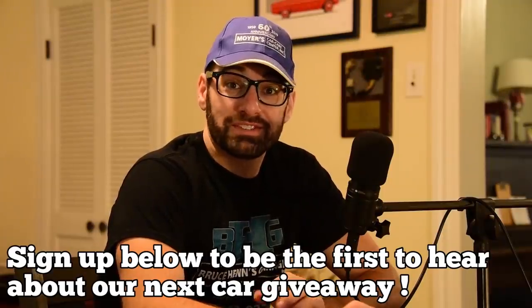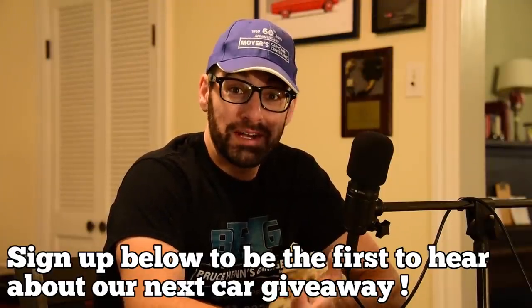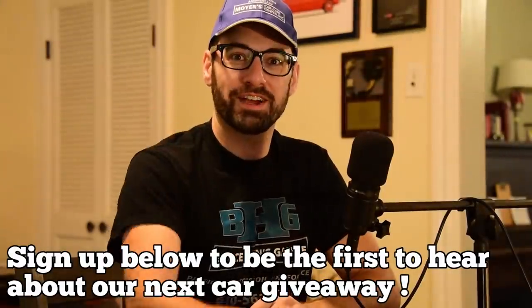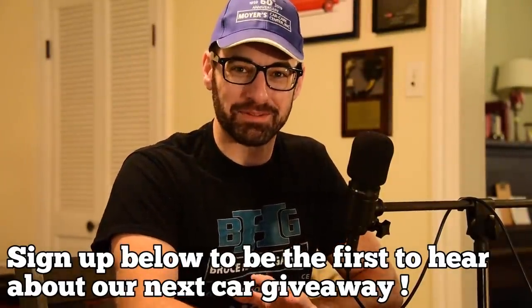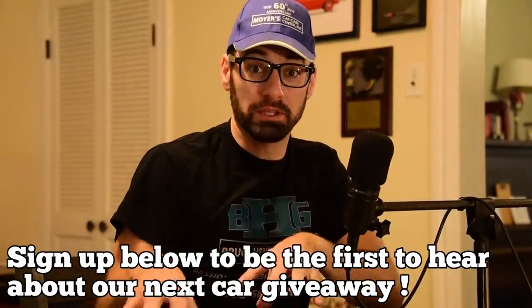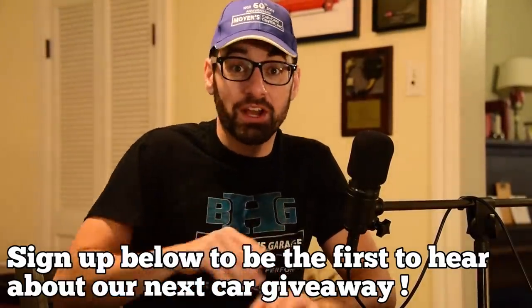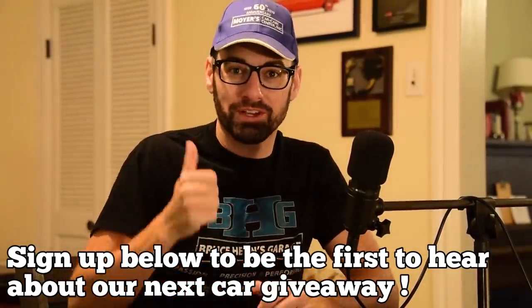Thank you to everybody who entered into our Mustang giveaway. The response was really great — people really liked it. So let's do it again. We have our next car; it's outside right now. I'm going to keep it a secret, but we got to film it still. So to make sure you don't miss out on the next giveaway, click the link in the description right down here, fill out the form, and you'll be good.